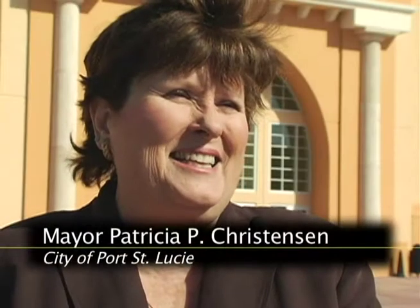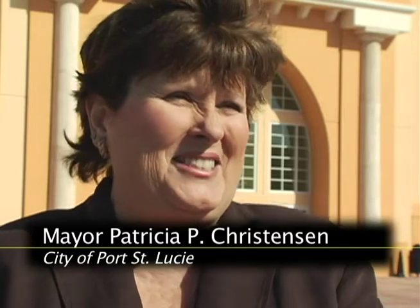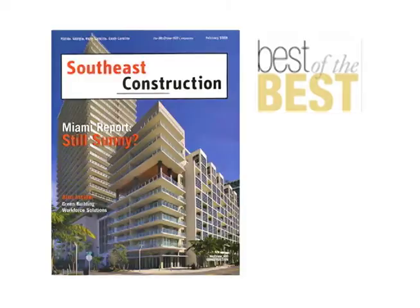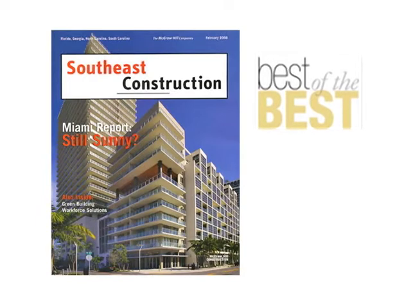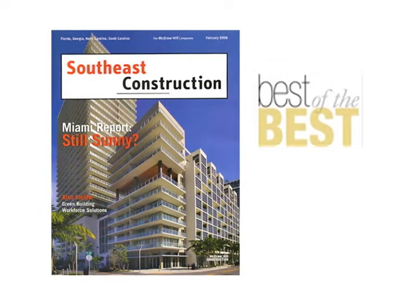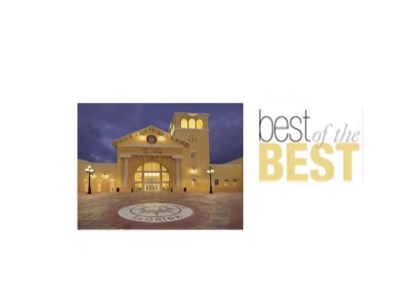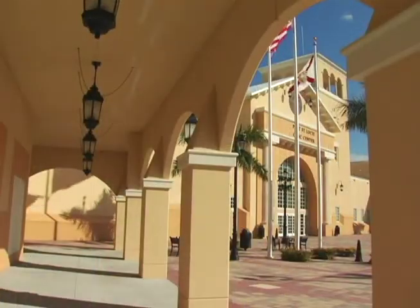We're just so excited that Southeast Construction Magazine chose our Civic Center to be one of the best governmental buildings built in 2009. With approximately 200 entries in the magazine's 9th annual best of competition, our Civic Center really stood out among the rest. It gives us some prestige here in the city, they have conventions here and things of that nature, so it's a big plus and it's a very beautiful building both inside and out.